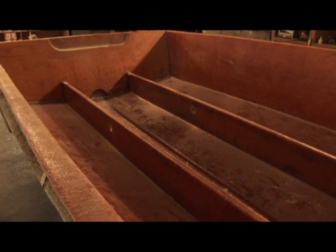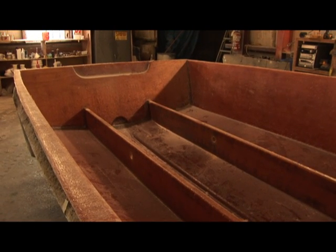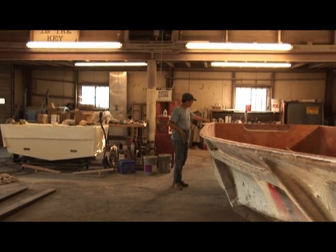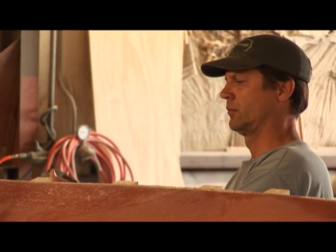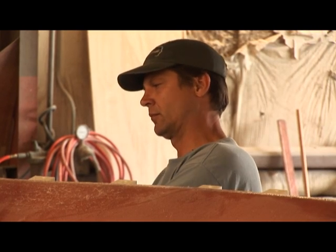After the hull has cured, it's time to install the transom and stringers, which are encapsulated in fiberglass with a biaxial material known as 1708. Once the fiberglass is cured, we're ready to take the hull out of the mold. Wedges are driven between the hull and the mold to ease the separation process.